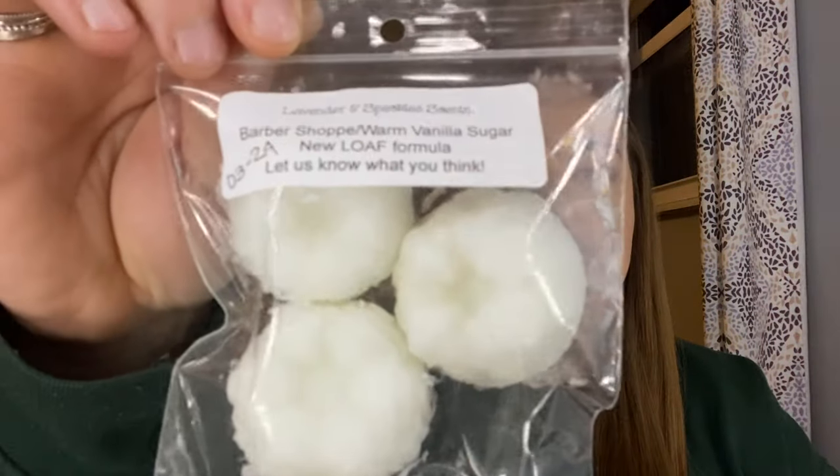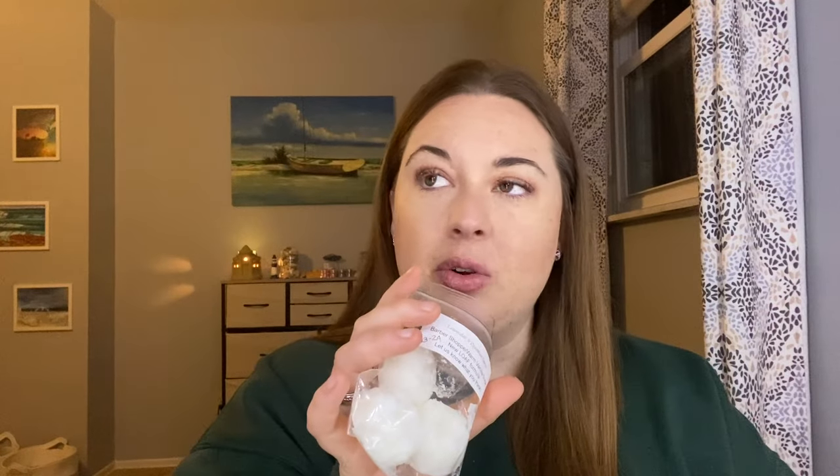Now for the wax. I got one sample — a very generous size sample. This is the Barbershop slash Warm Vanilla Sugar. Got three chunks of it. So this is her new loaf formula, which is a different formula than her bags, and it says let us know what you think. I'm going to test these out here pretty soon and give her any feedback. I'm sure it's going to be amazing. This being barbershop and warm vanilla sugar, I'm going to love it. This smells amazing on cold — it's a really great mix of masculine and feminine. The barbershop leans a little more masculine, but that warm vanilla sugar leans more feminine and brings a coziness. This is a very cozy barbershop scent. I am so excited and grateful to have such a generous size sample and be able to test the new loaf formula.